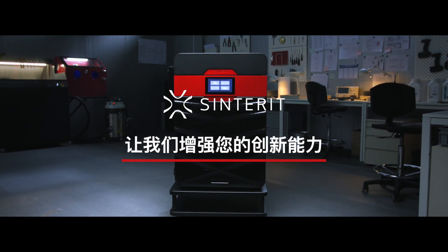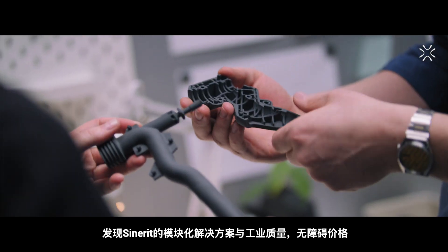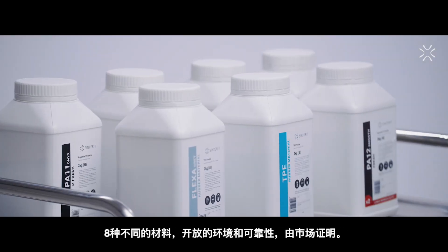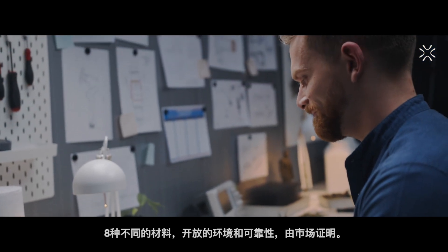Let us empower your innovation. Discover Centorit's modular solution with industrial quality, accessible price, eight different materials, open environment, and reliability proven by the market.